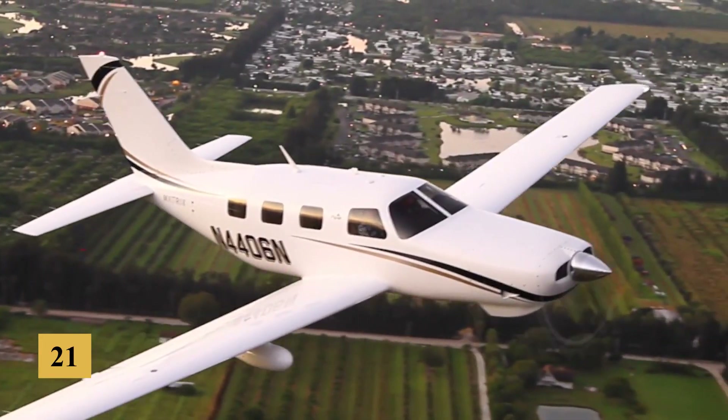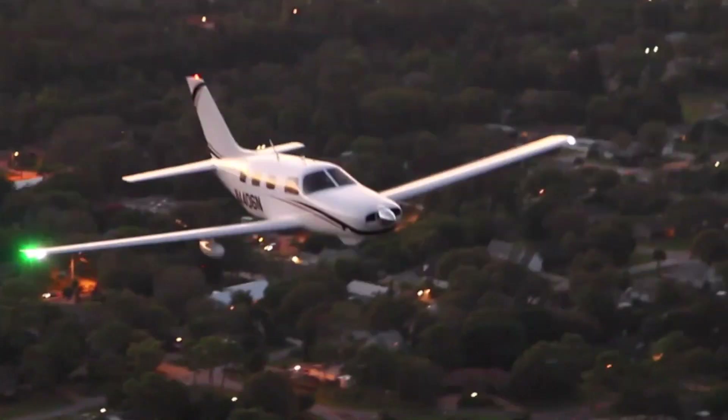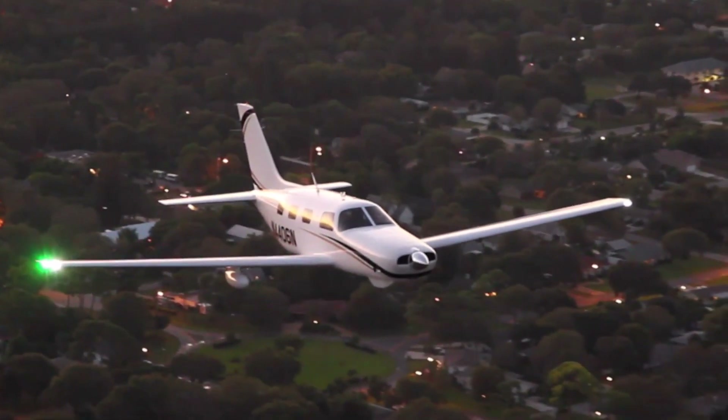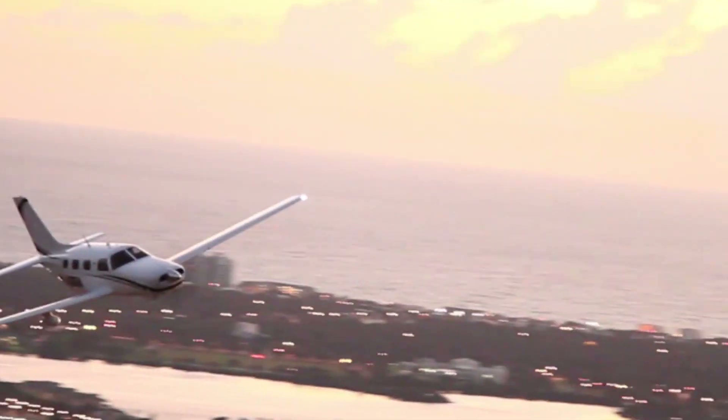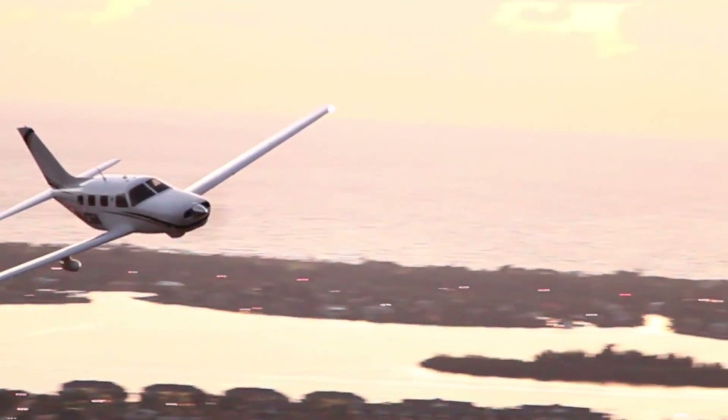And if 21.5 GPH seems high, you can always come back on the power and save some fuel and gain some range without sacrificing too much speed. At 16,000 feet, for example, if you pull the power back to economy cruise, you'll see 175 knots true at just 15 GPH.